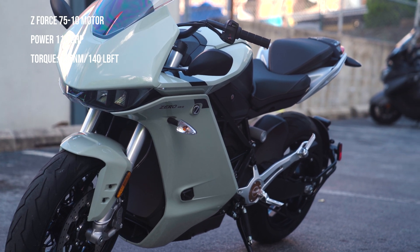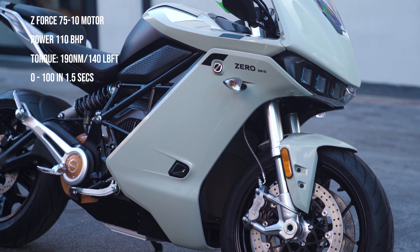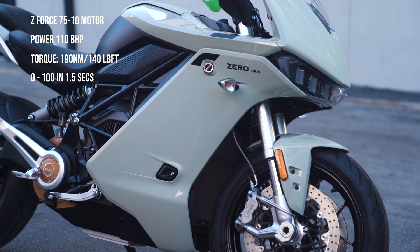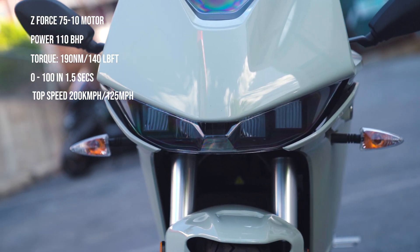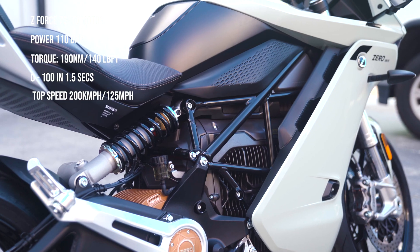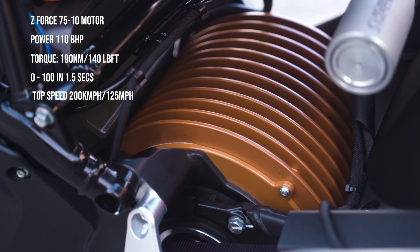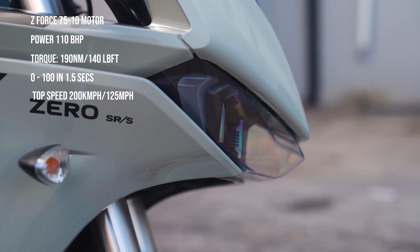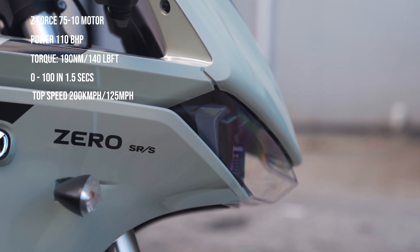Never. It does 0 to 100 in 1.5 seconds — quicker than any motorcycle I have ever ridden, and I have ridden mostly everything other than the H2R. Top speed is restricted to 200 kilometers an hour or 125 miles an hour. This restriction is done to prevent overheating and to conserve range. So yes, arguably this is the quickest production motorcycle on the planet, but not the fastest. Although if we were to remove the restrictions, we don't know how fast it would go.